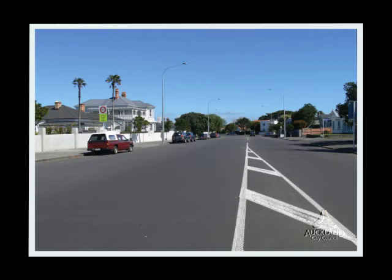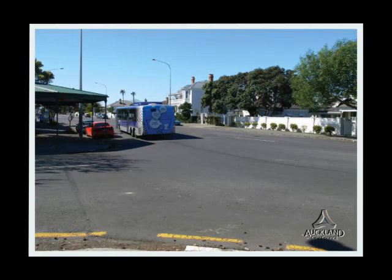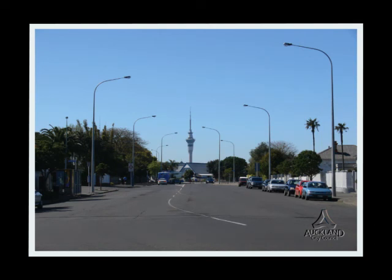Here we're in the Residential One area of Herne Bay, and the mode of public transport has changed, but the bus still does exactly the same thing — it comes here and regularly turns around. In fact, in the ten minutes that I was there taking those photographs, two buses came and turned around. So I was impressed by the frequency of public transport.